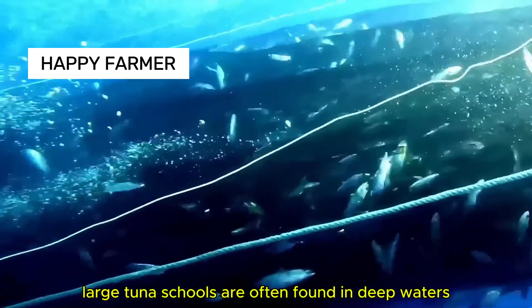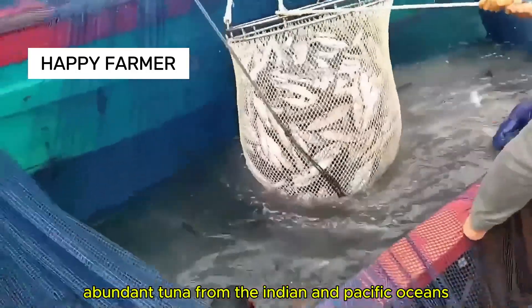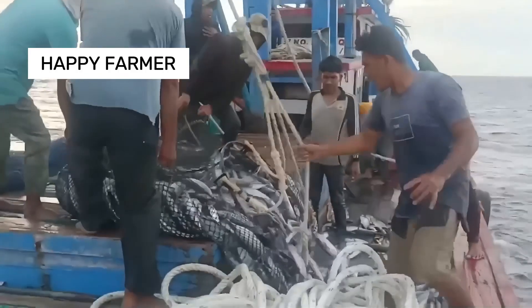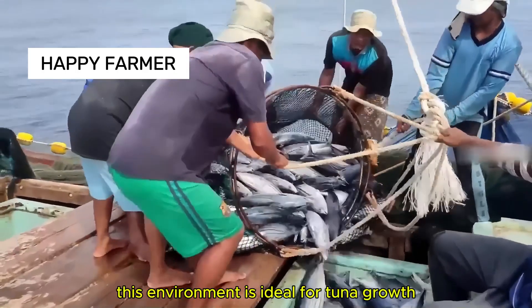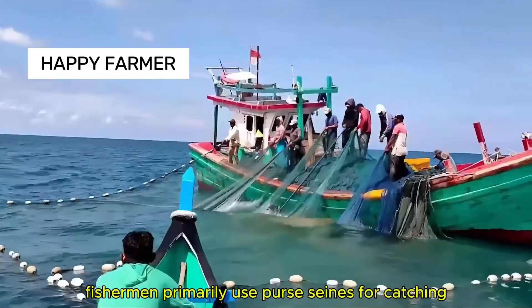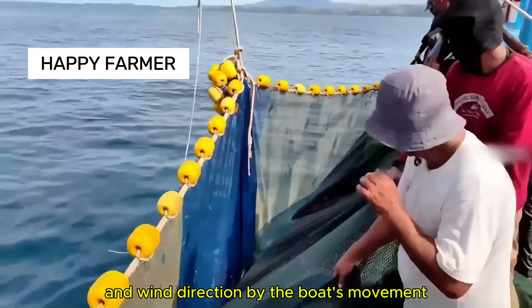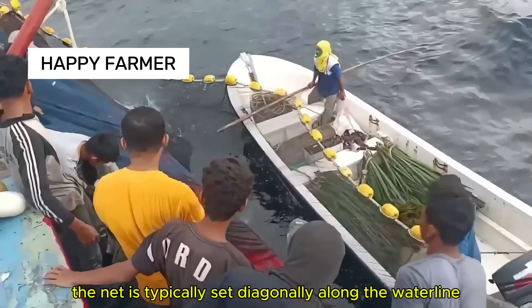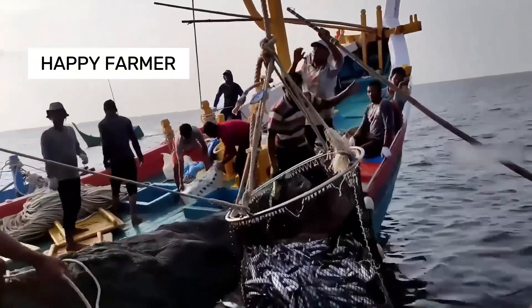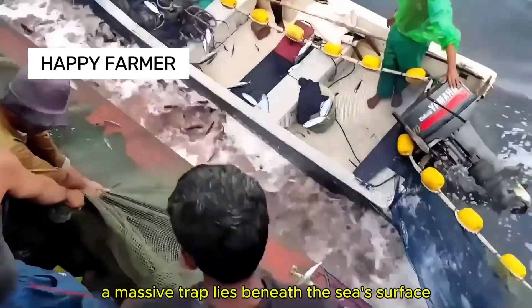Large tuna schools are often found in deep waters. During spawning season, abundant tuna from the Indian and Pacific Oceans return to the Indonesian archipelago's shallow, nutrient-rich waters. This environment is ideal for tuna growth and reproduction, and is also the prime time for tuna fishing and marketing. Fishermen primarily use purse seines for catching, gauging currents and wind direction by the boat's movement. The net is set diagonally along the waterline, and once nets and buoys are deployed, floating buoys create an enclosure with a massive trap beneath the sea's surface.